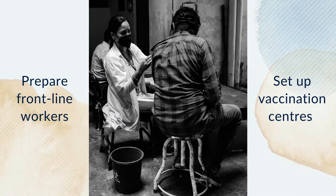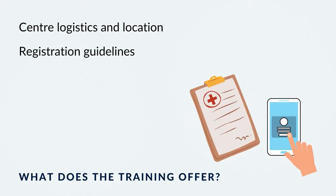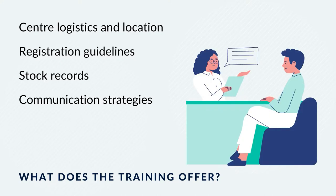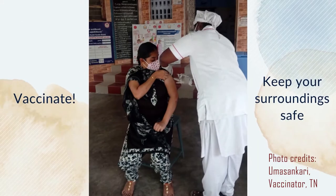This training will prepare frontline workers in setting up and running the vaccination process smoothly. What medical supplies must the vaccination centre carry? How do you record the number of vaccines administered and ensure that the centre has enough stock? All these questions and more will be answered during the training program. We will show you how to pick the best location for the centre and how to set it up to ensure a smooth and safe vaccination process.